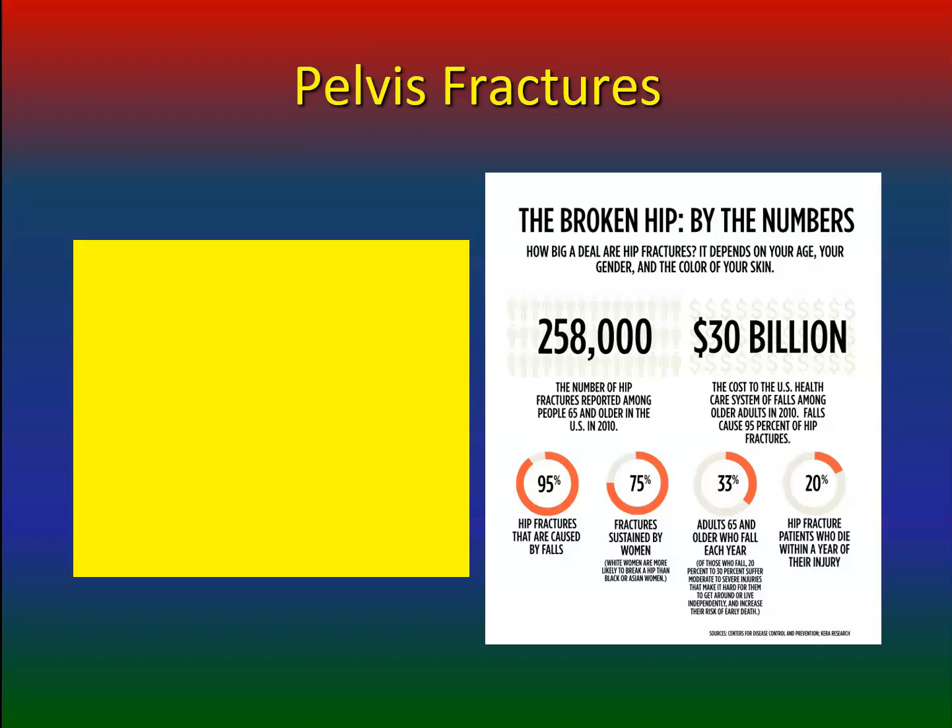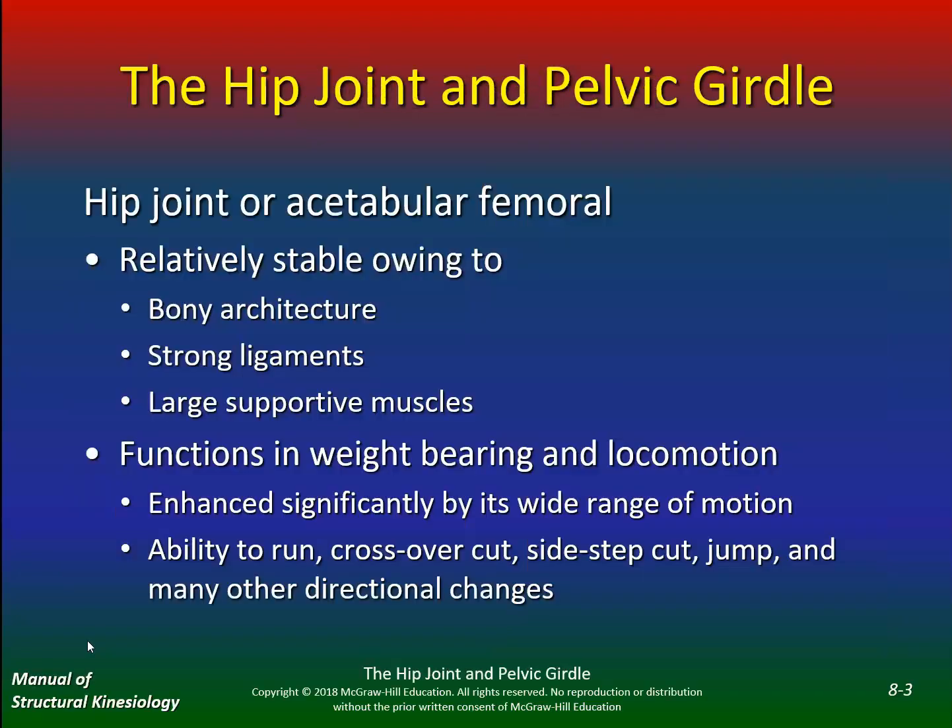Hip fractures are caused usually by falls — mostly in women. White women are more likely to break a hip than Black or Asian women. Adults 65 and older who fall each year, and hip fracture patients who die within a year of their injury — that's 20%. By the time they fall — like look at your current celebrity who died within six months after fracturing his hip — there are countless others who have unfortunately passed away after fracturing their hip.